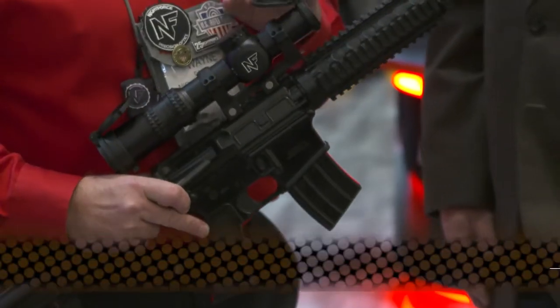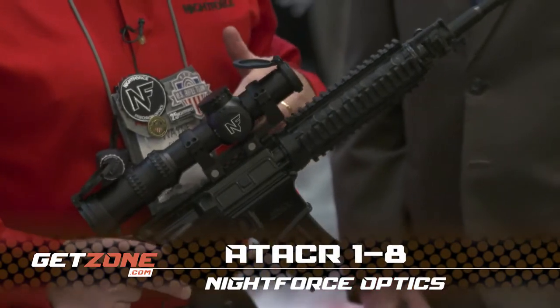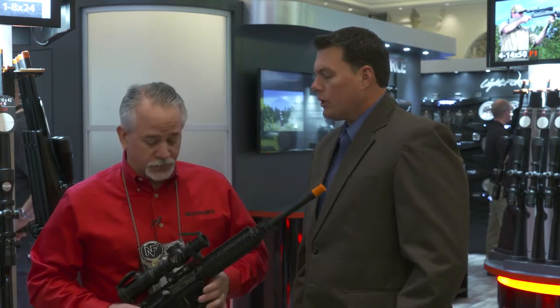New for 2018 is a new addition to our ATAC-R family. There's an ATAC-R 1-8x24 first focal plane rifle scope. This new scope shares a lot of the inherent premium features of our ATAC-R product line.